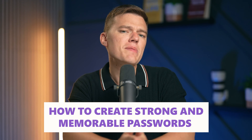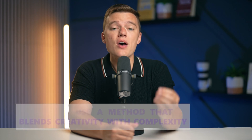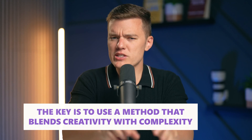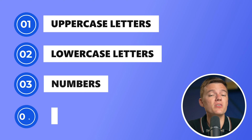So how do you create a password that's both strong and memorable? It might seem like a tall order, but with a few clever strategies, it's entirely possible. The key is to use a method that blends creativity and complexity. A strong password should include a mix of uppercase letters, lowercase letters, numbers, and symbols.